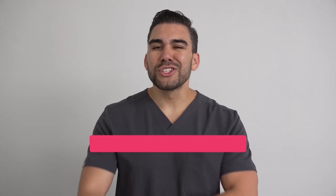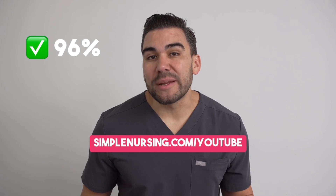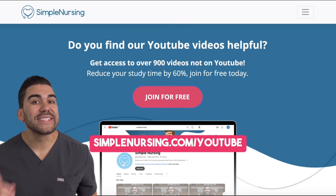Alright guys, that wraps it up. Don't forget to see our eight-question cardiac quiz and test your knowledge in our quiz bank. Struggling to stay afloat during nursing school? Head over to simplenursing.com/YouTube and sign up for free to achieve our 96% pass rate.